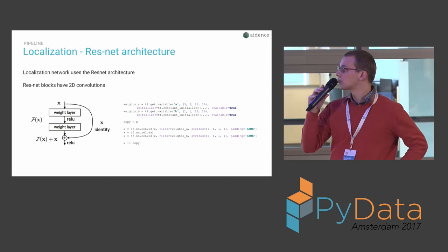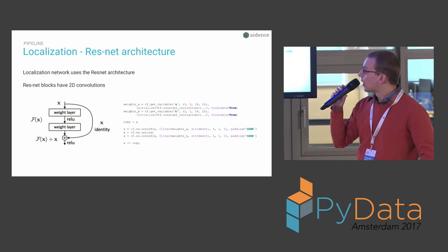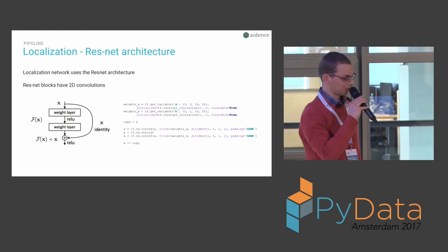You can see a code snippet here in TensorFlow showing how easy it is to set up this residual network architecture. The image on the left has been translated to code: you can see the two convolutions with the rectified linear activation function in the middle, and here the input is copied and added to the output of those convolutions.